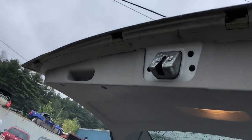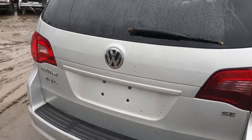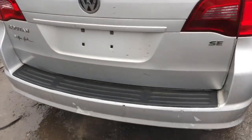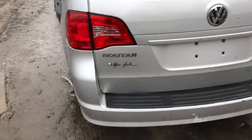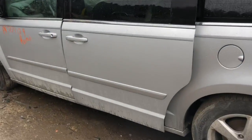Gate has no rot, looks good. It's a manual gate. No camera. Good taillight on this side. Good rear quarter. It's got power doors.